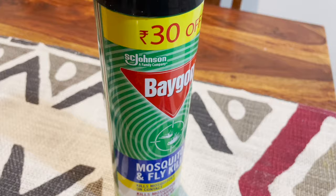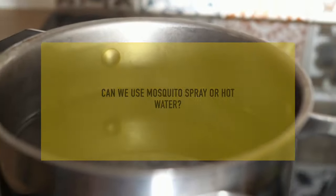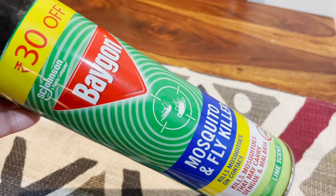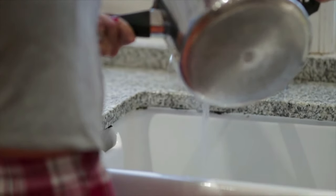Next question: can we use mosquito spray or hot water? You can use anything in this world, but mosquito spray is going to kill only the grown-up drain flies. Hot water is not going to do much. You have to use a chemical solution which is going to kill both grown-ups and the larvae as well.